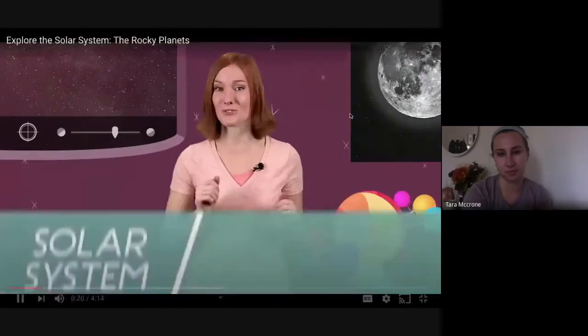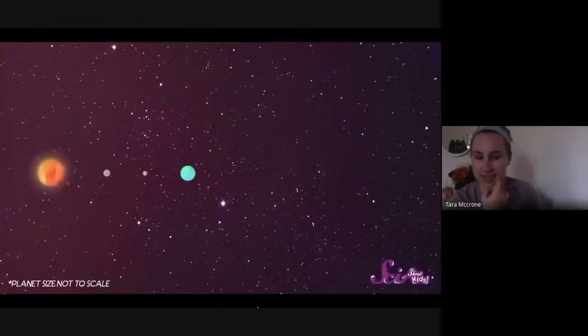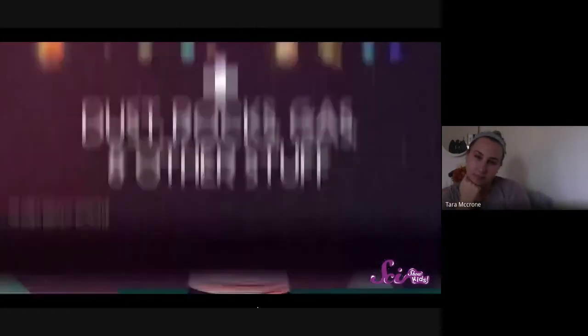Welcome back! Today we're going to tour our solar system using a telescope. The solar system is made up of the sun, the Earth, and seven other planets, plus lots of dust, big rocks, gas, and other stuff — all of it in orbit around the sun, traveling around it over and over. The solar system is huge — so huge that only one spacecraft has ever flown from Earth all the way to the edge of the solar system.